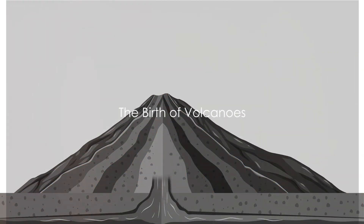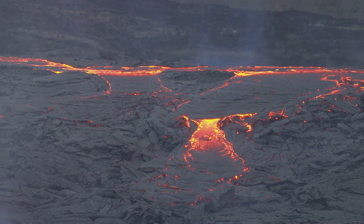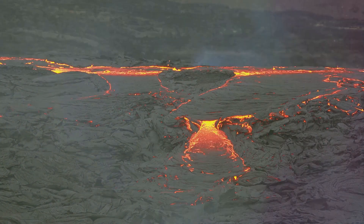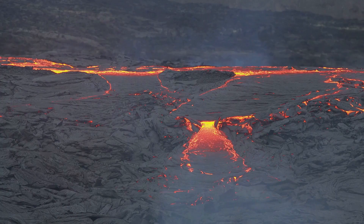Have you ever wondered how a volcano comes to be? It's a fascinating journey that starts miles below the Earth's surface, in a place where intense heat and pressure coalesce to create something truly powerful. Let's dive beneath the Earth's crust, to the molten core where our journey begins.